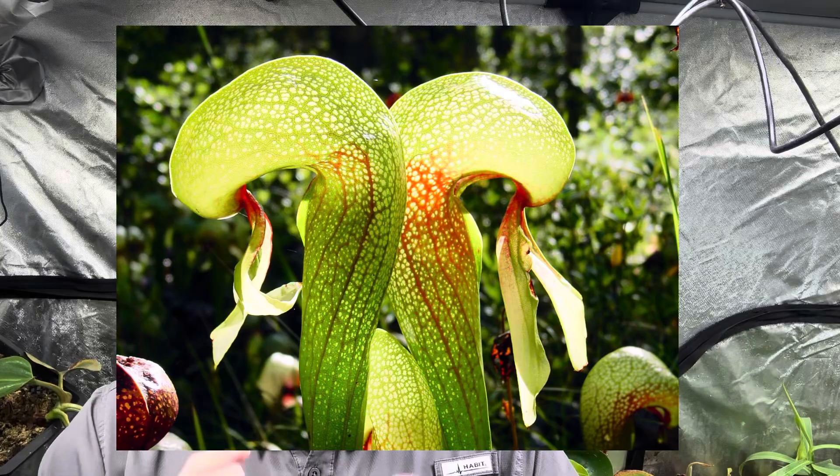Before I do that, I also want to mention that there are some colonies of Darlingtonia californica actually found in Ireland, but those also do not appear to be invasive.